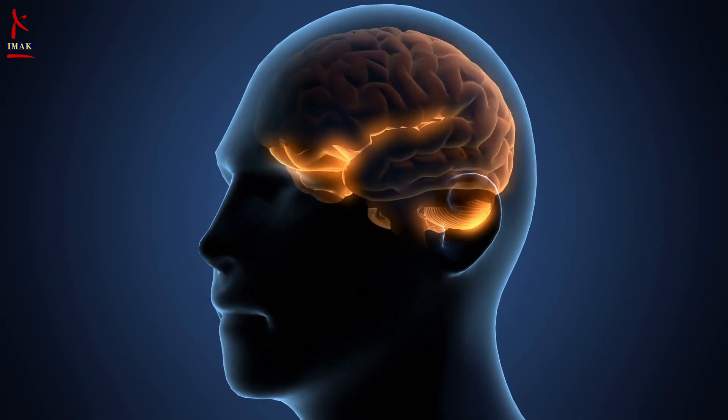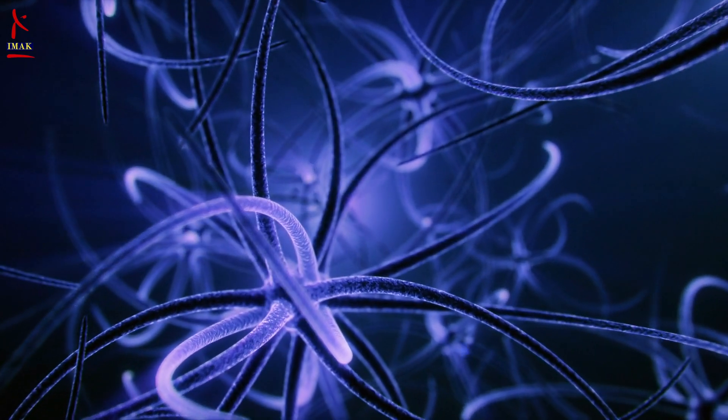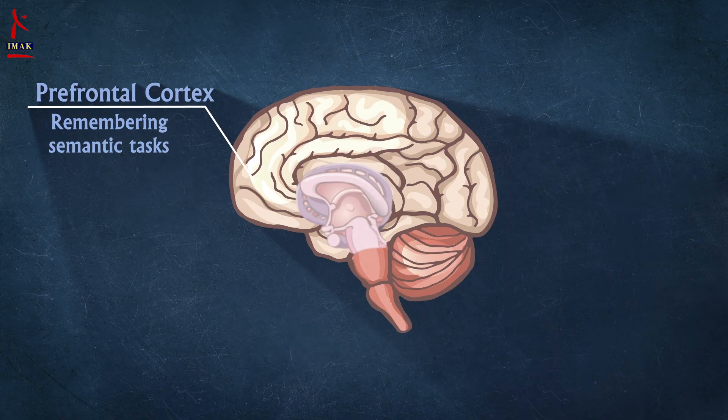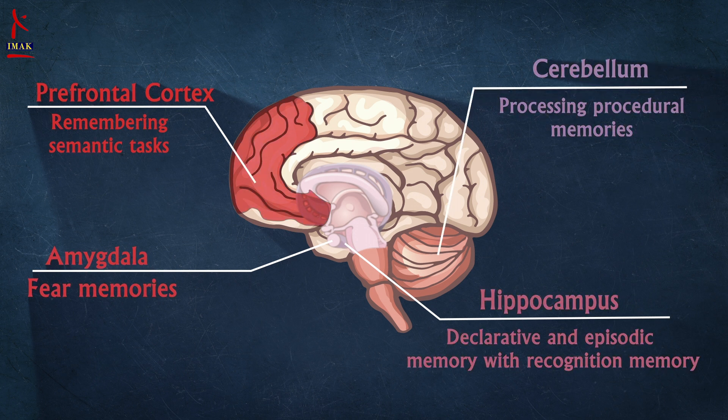This unleashes a series of toxic events in which brain cells get damaged, lose connection with each other, and eventually die. Mostly the damage begins in the region of the brain that controls memory, and it begins years before the symptoms start to show.